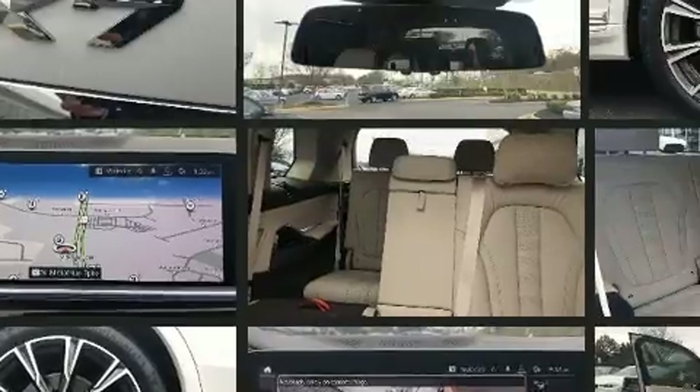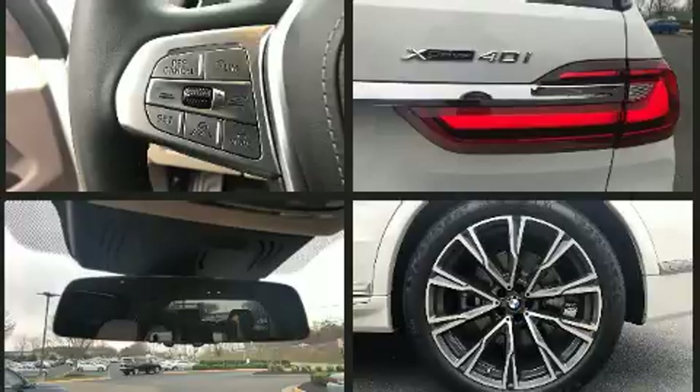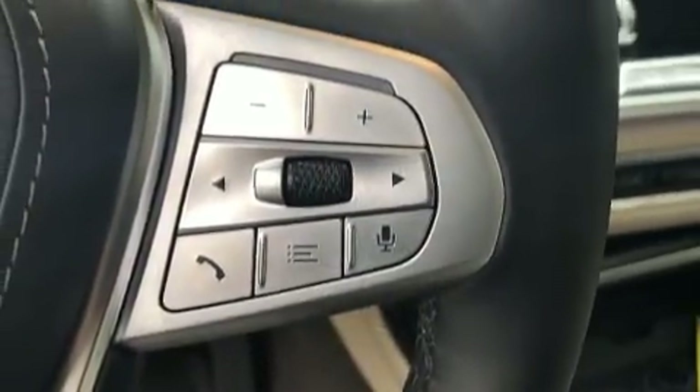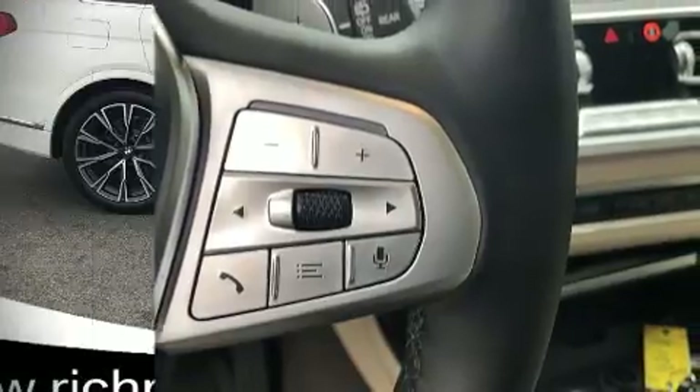Safety and maximum capability are assured via self-leveling rear suspension, which maintains optimal driving geometry. It also arrives with a Carfax history report indicating just one previous owner. Our sales reps are knowledgeable and professional.